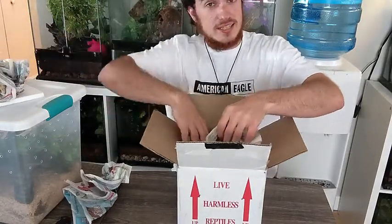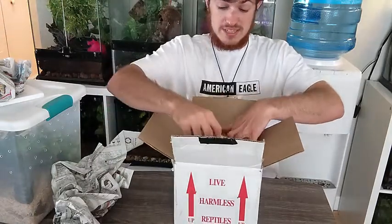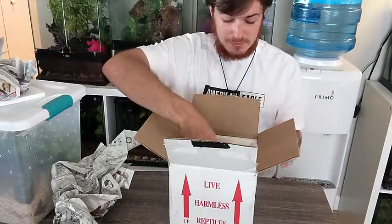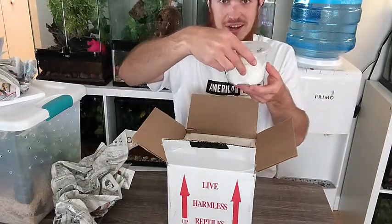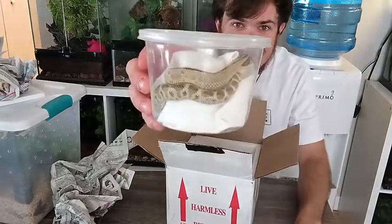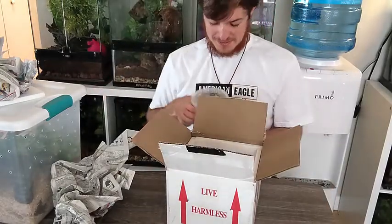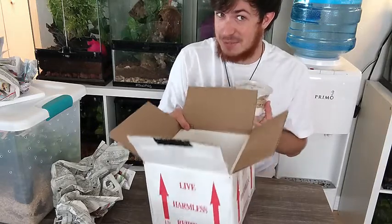Now we've already discussed the name for this one, so I hope Carly doesn't get too mad at me for name dropping without her. But here's our new conda het lavender — you guys can see him in there. I'll take him out and get some better pictures for you. There he is. We're gonna name him Hamilton.